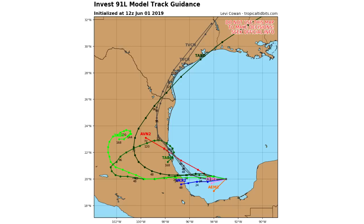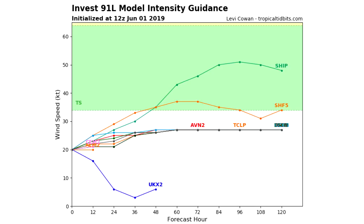Here's the spaghetti model outlook, and this is why I was saying this could possibly impact Texas. The models are definitely calling for it to hit Mexico — whether as a tropical storm, depression, or just thunderstorms. About half of the models have it swinging up along the Texas coast, which would affect areas like Houston and other areas along the Gulf.